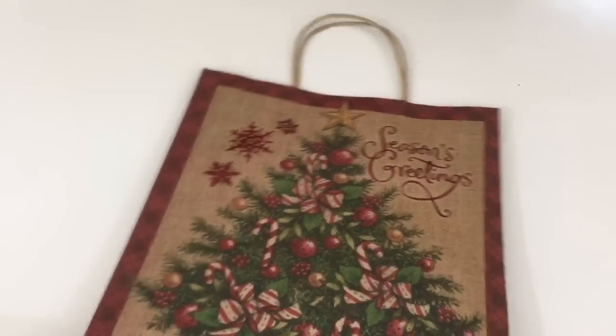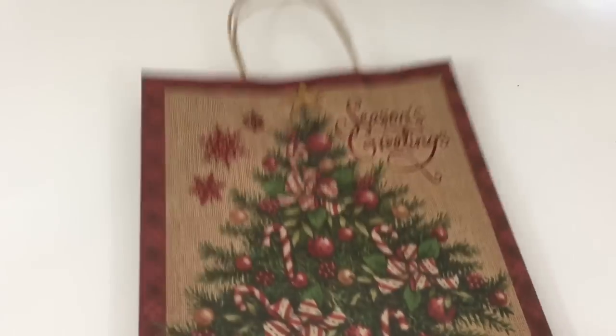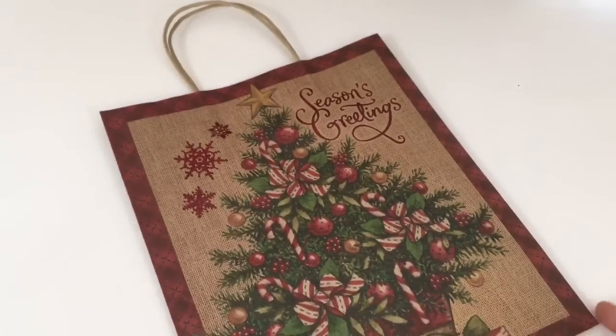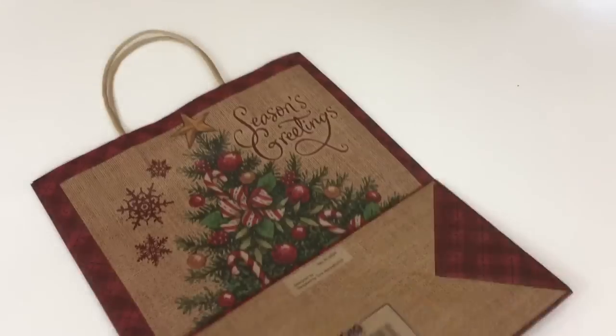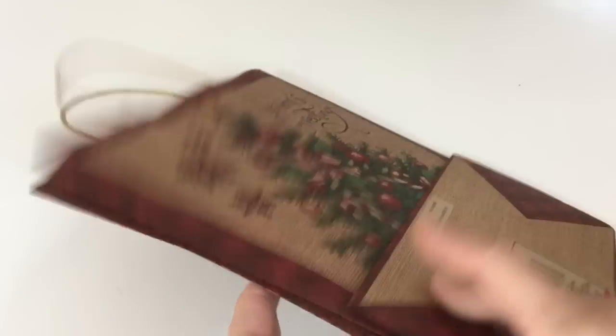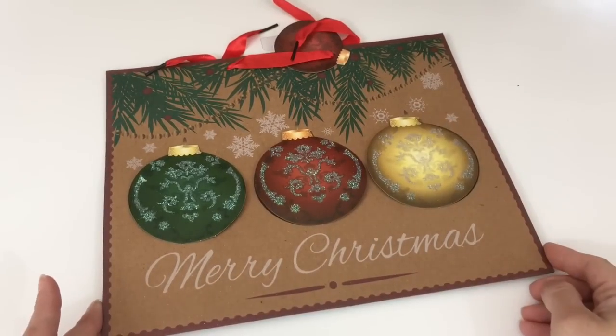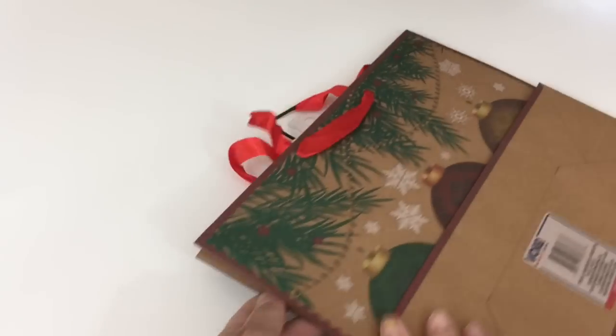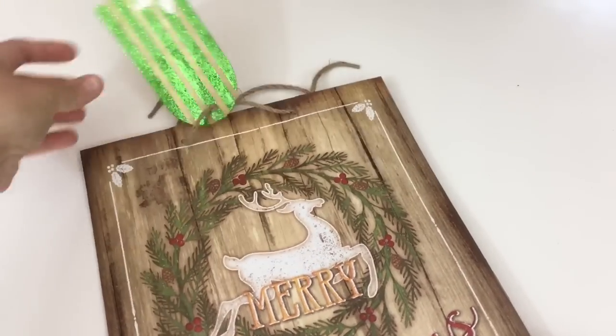So I picked up a few Christmas gift bags that I thought were so cute. They had this one here — it says Season's Greetings and I just thought it was so cute, both sides are the same. And I grabbed this one here that says Merry Christmas, and on the sides it has these nice snowflakes.